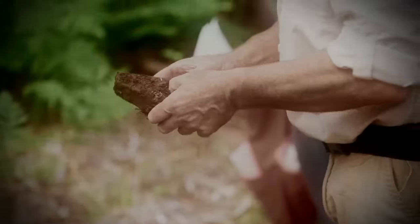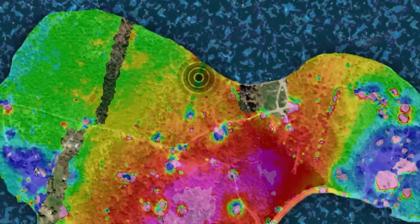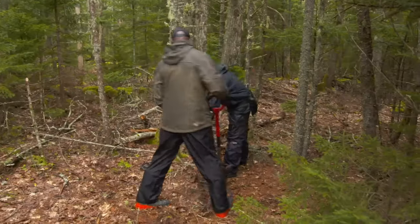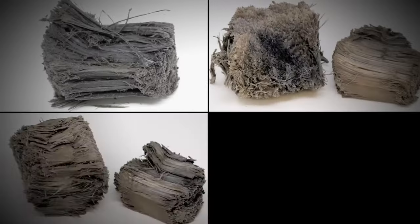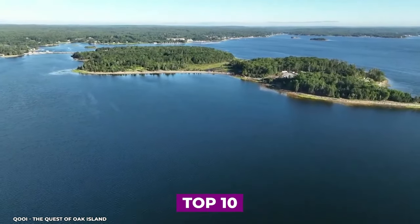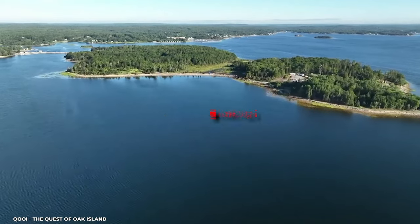From the discovery of a relic at a depth of 80 feet to the discovery of an intriguing artifact in Lot 8, the research team keeps making new discoveries that might finally lead them to the treasure on Oak Island. Here are the top 10 discoveries made on Oak Island in 2023.